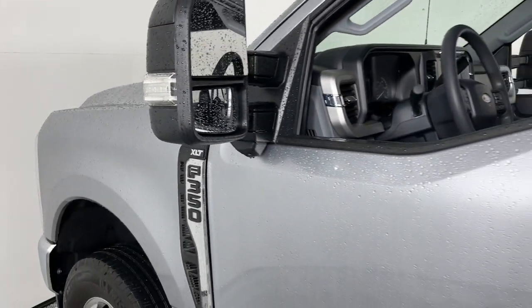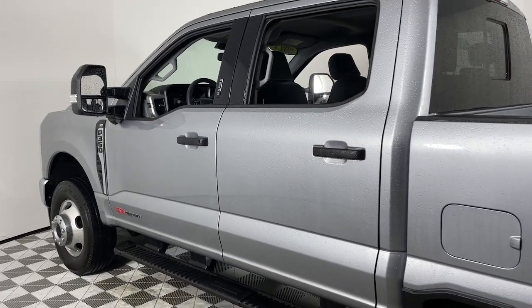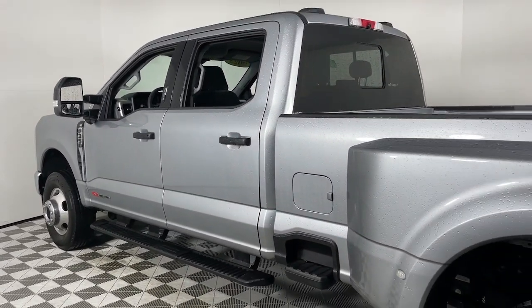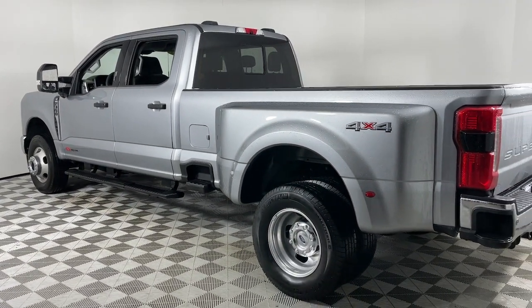This could be the car for you. The 2023 Ford Super Duty. With less than 15,000 miles on the odometer, this vehicle stands out from the rest. Get the full-size pickup you can count on.